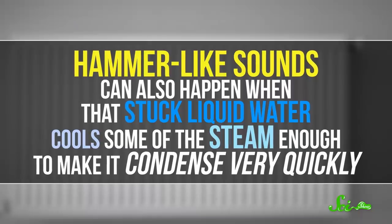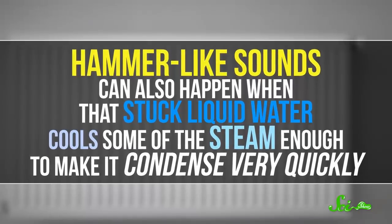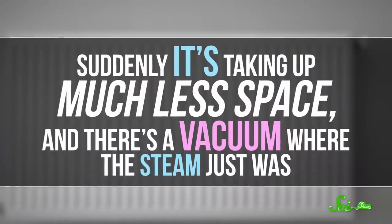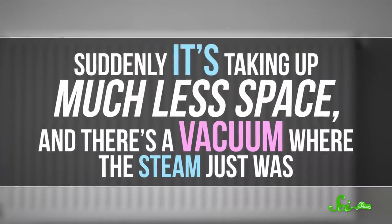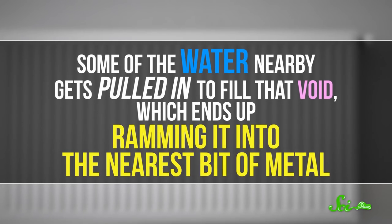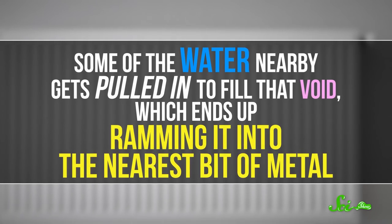Hammer-like sounds can also happen when that stuck liquid water cools some of the steam enough to make it condense very quickly. Suddenly it's taking up much less space and there's a vacuum where the steam just was. Some of the water nearby gets pulled in to fill that void, which ends up ramming it into the nearest bit of metal.